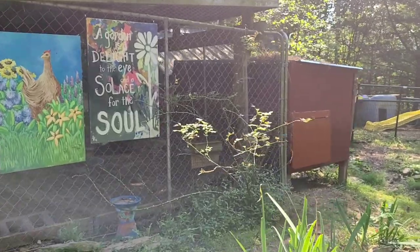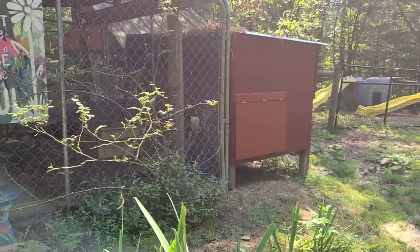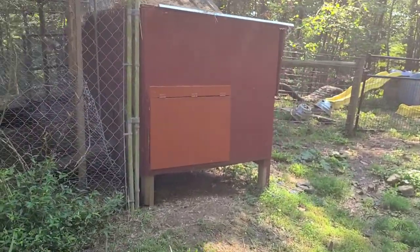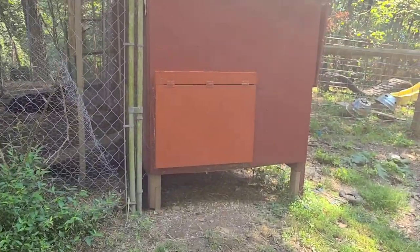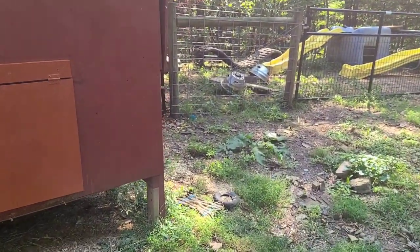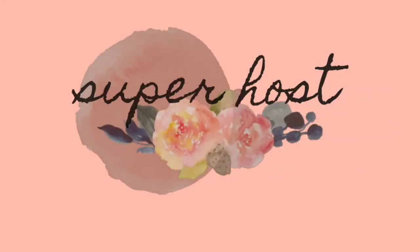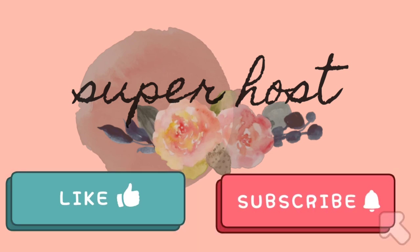Thank you for joining me today. I appreciate you tuning in, and I hope you learned some good information about chickens. I also hope that my attempt at repairing my chicken coop was a source of inspiration for a chicken coop build of your own. Having chickens is fun — they are funny animals to watch, and it sure helps with the super host status on Airbnb because my guests love fresh eggs. If you enjoyed this video, please like and subscribe, and feel free to comment. I appreciate your input.